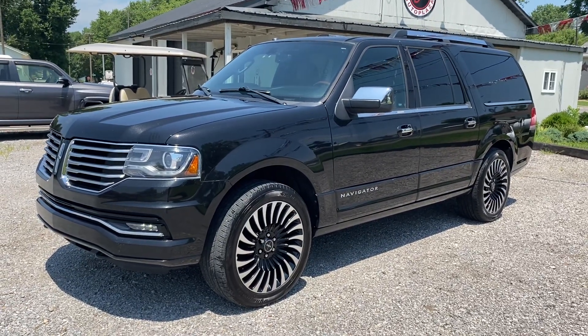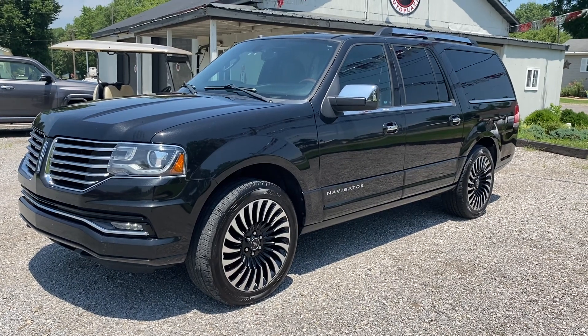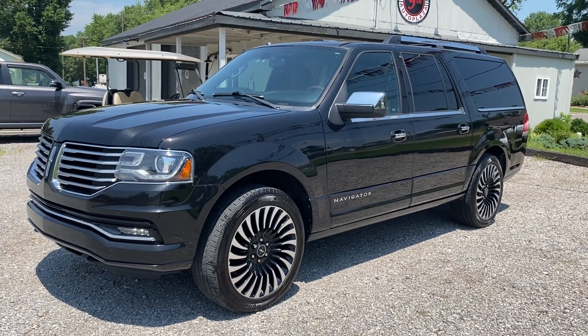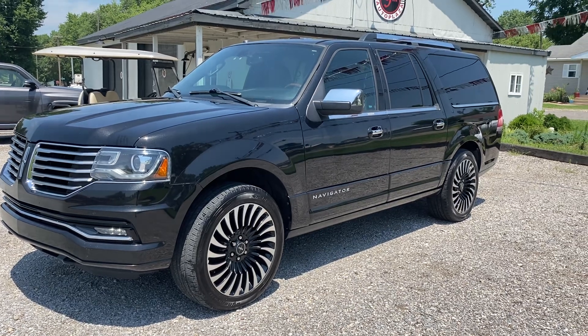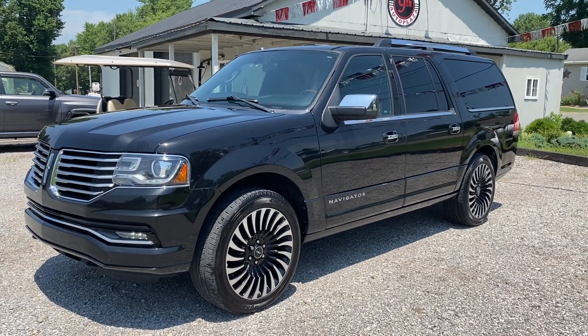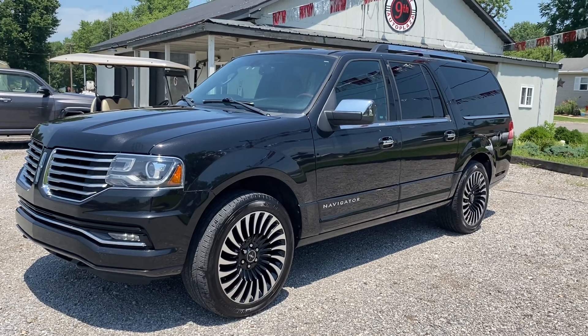This is a 2015 Lincoln Navigator L four-wheel drive, 111,000 miles on it, clean Carfax history. Come by for a test drive. You can visit us at 9th Street Auto Plaza, located at 800 and a half West 9th Street in Mt. Carmel, Illinois. Give us a call at 618-450-2600. Also hop on our website to view the free Carfax report at 9thStreetAutoPlaza.com.